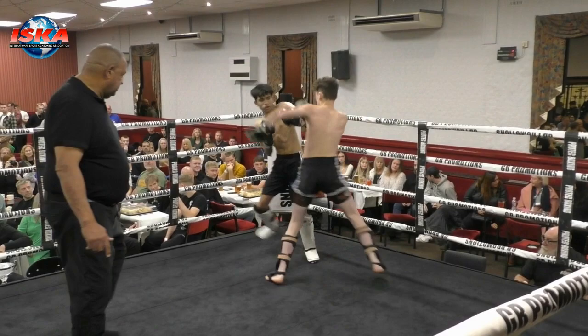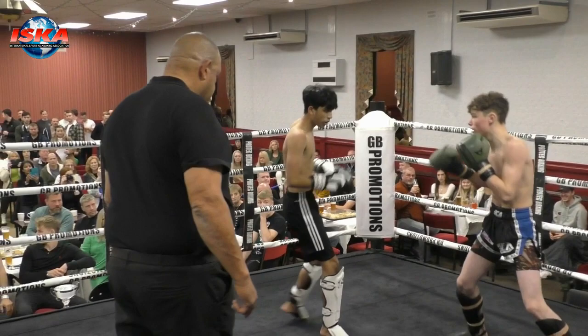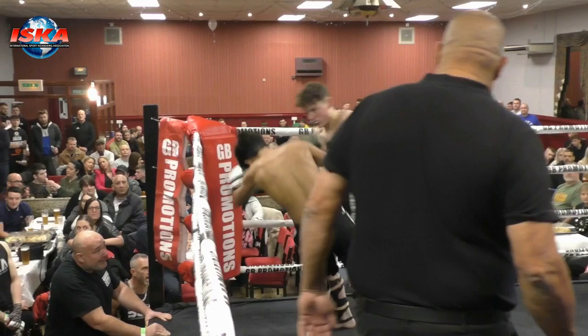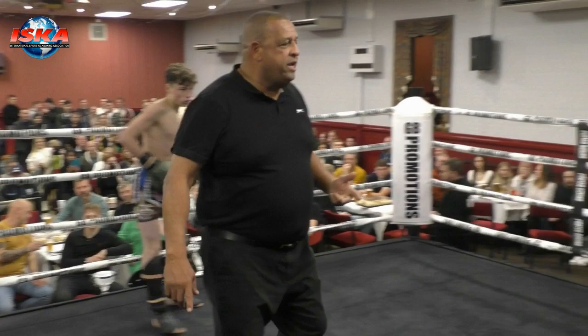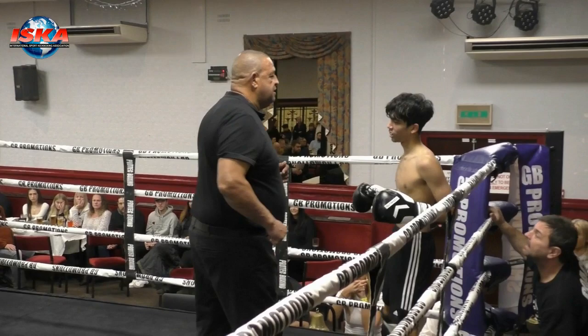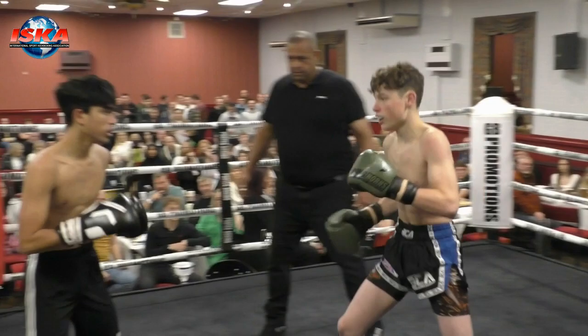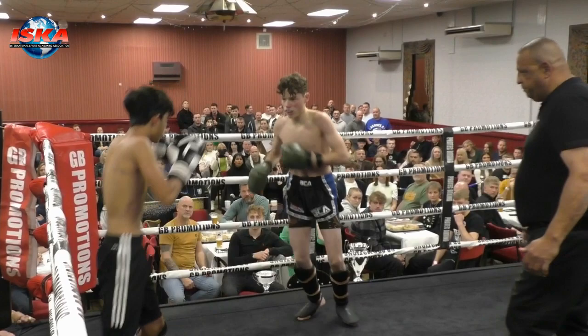Southpaw stance for James, pushing forward, but he pushes forward into the right hand from Kai who timed it nicely as he came in. James looking to force the issue, coming forward, Kai fighting on the back foot. Good shots there from James — he kept coming forward and kept firing the hands, and Kai is forced to take the count. He's looking at the referee Mike, saying he's okay.